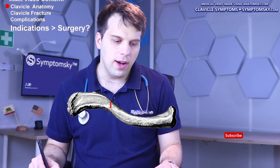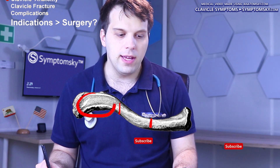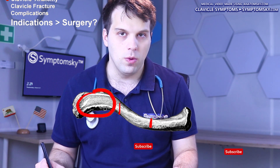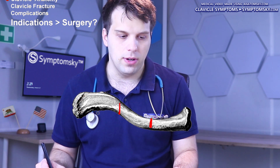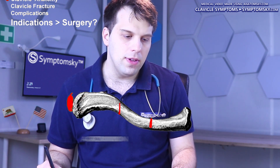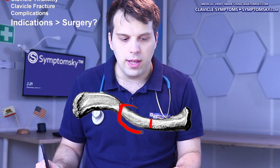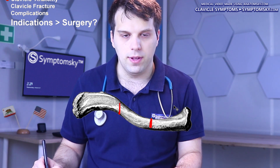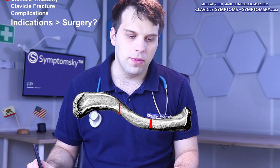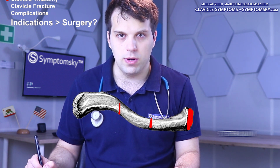Anatomically, we divide the clavicle into three parts. This over here is the distal part, or the lateral part of the clavicle — the lateral third. It articulates with the acromion of the scapula. This here is the middle third, and this the proximal third of the clavicle. The proximal third articulates with the sternum in the chest region.